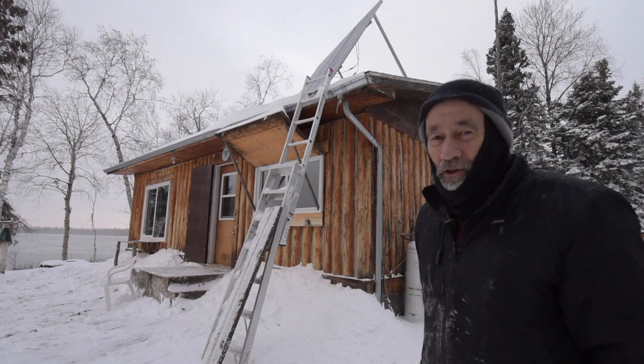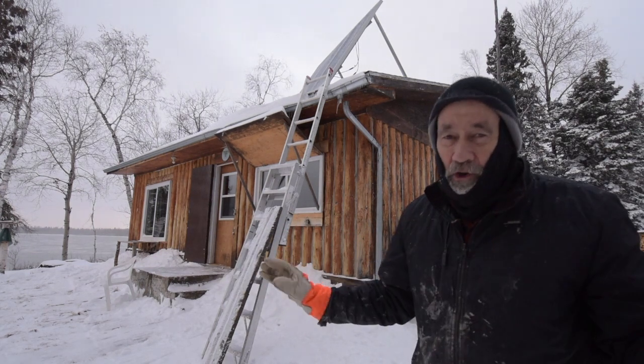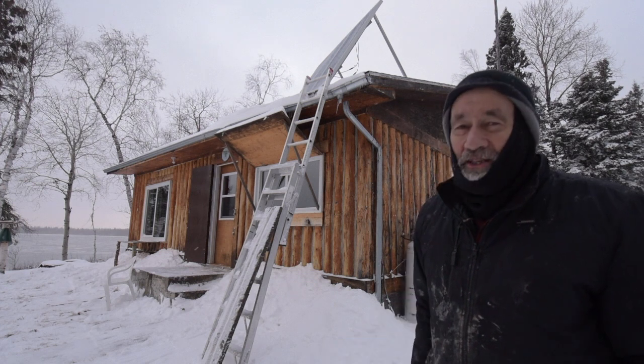I'm going to show you the lake in a little bit. Things have changed dramatically — yesterday the lake was completely open, no ice at all. I'll show you what it looks like this morning.